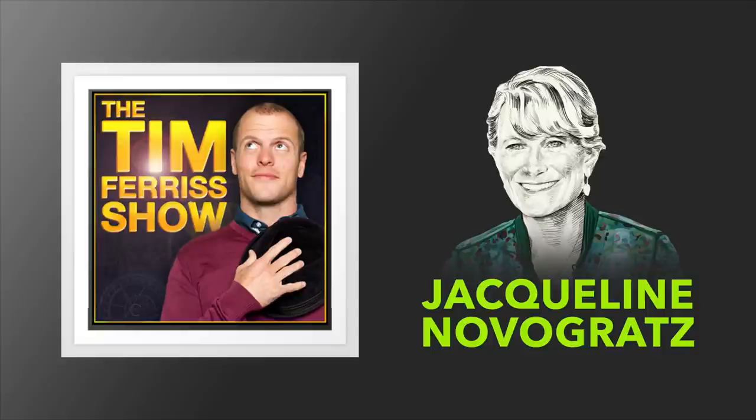Jacqueline is the New York Times bestselling author of The Blue Sweater and Manifesto for a Moral Revolution: Practices to Build a Better World. She has been named one of the top 100 global thinkers by Foreign Policy, one of the 25 smartest people of the decade by the Daily Beast, and one of the world's 100 greatest living business minds by Forbes, which also honored her with the Forbes 400 Lifetime Achievement Award for Social Entrepreneurship. All of that means yes, I'm nervous to interview this person.